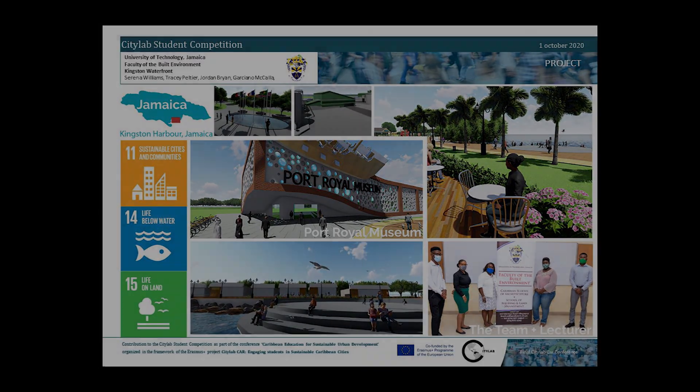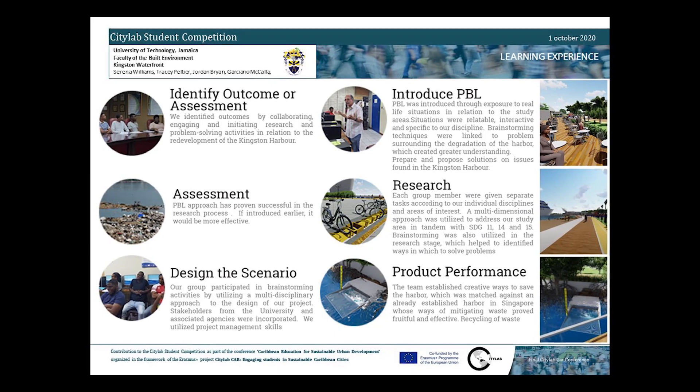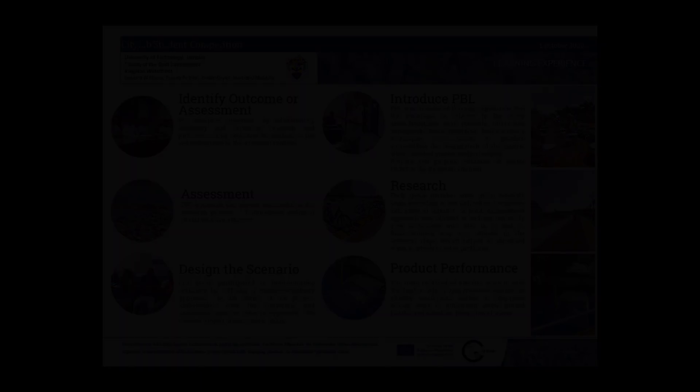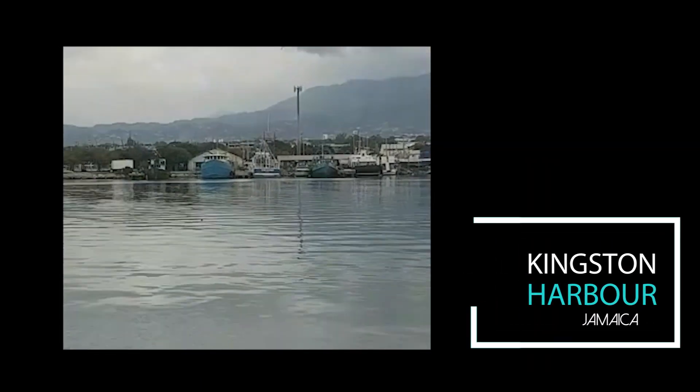The problem-based learning tool was introduced through exposure to real-life situations in relation to the study areas. The situations were relatable, very interactive, and specific to our discipline.